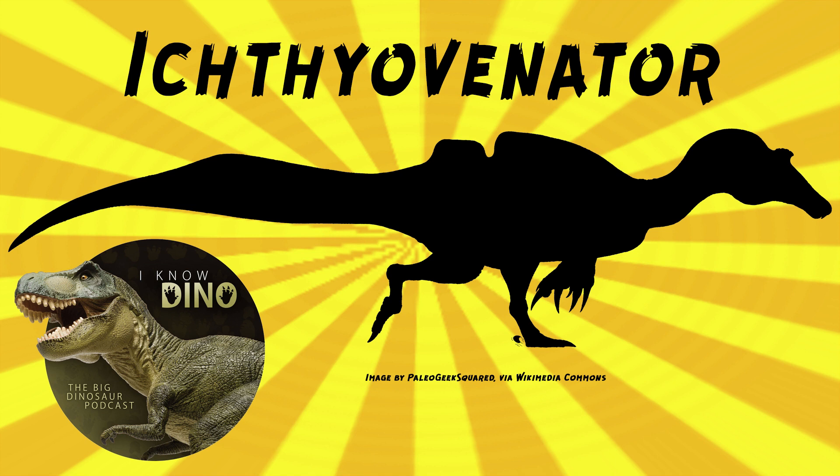It was described in 2012 by Ronan, Alain, and others. The type and only species is Ichthyovenador laucensis — the genus name means fish hunter and the species name refers to Laos, where it was found. More fossils were found in 2014, including teeth, vertebrae, and a pubic bone. It was reported to be the first definite spinosaur from Asia, but Siamosaurus had been named in 1986.